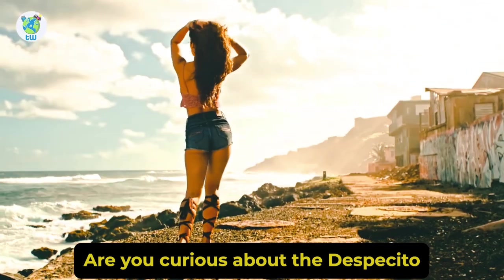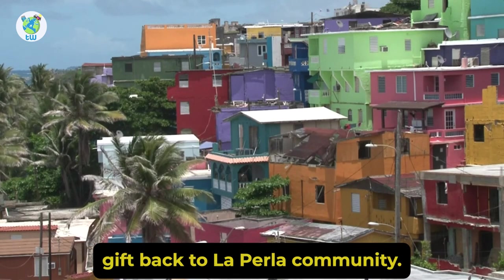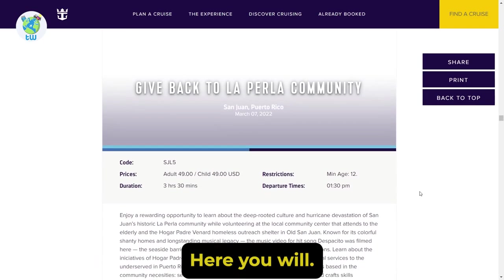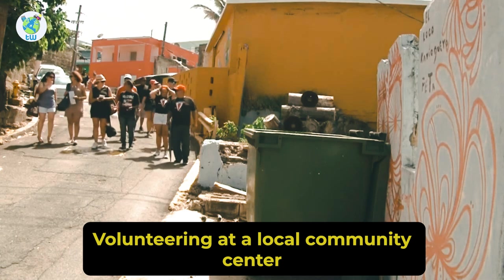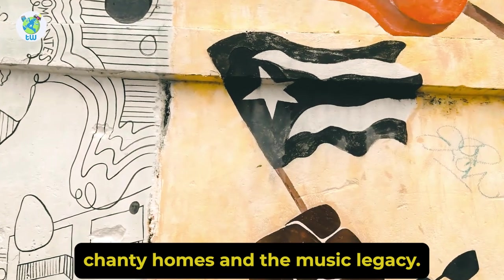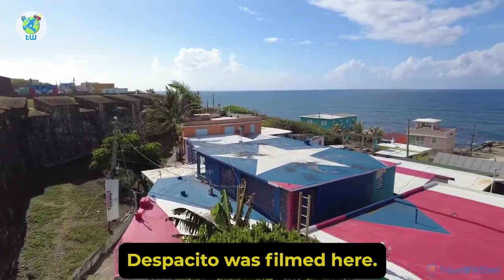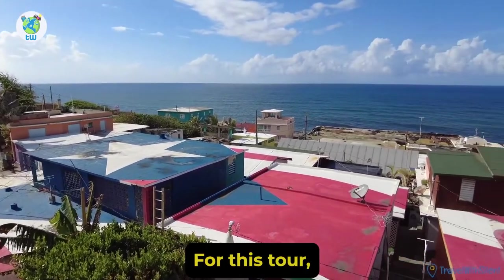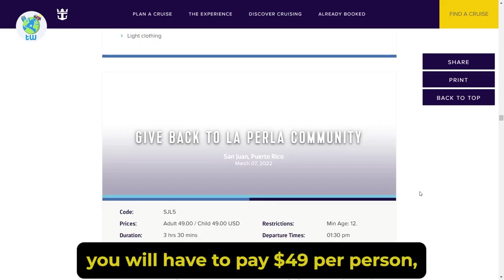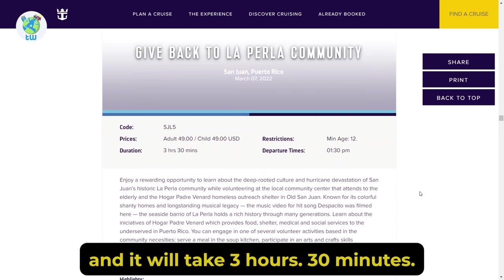Are you curious about the Despacito song? Then check out the excursion Give Back to La Perla Community. Here you will be volunteering at a local community center. This place is known for its colorful shanty homes and music legacy, and the hit song Despacito was filmed here. For this tour you will have to pay $49 per person and it will take 3 hours 30 minutes.